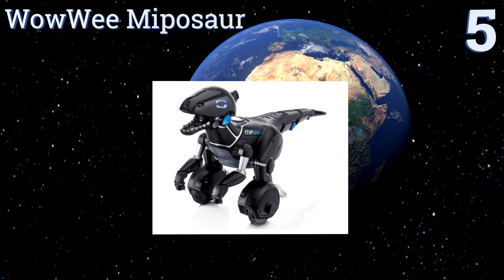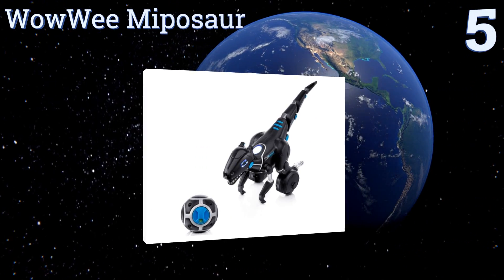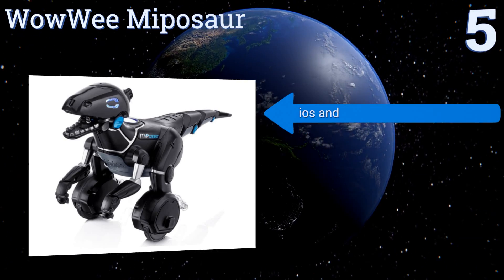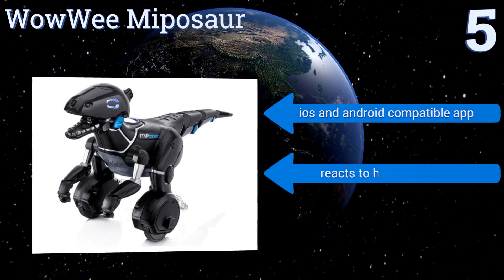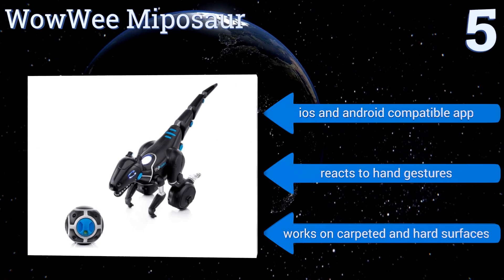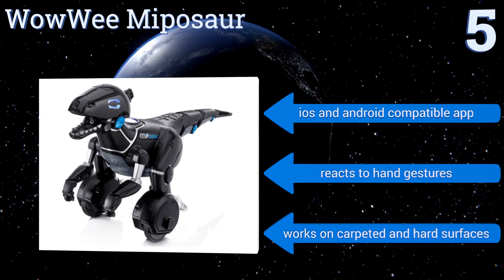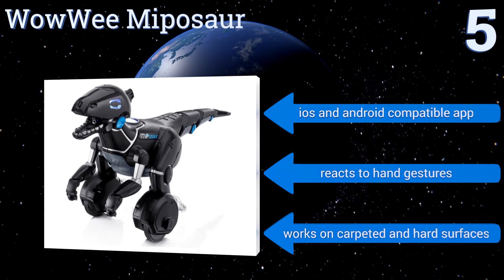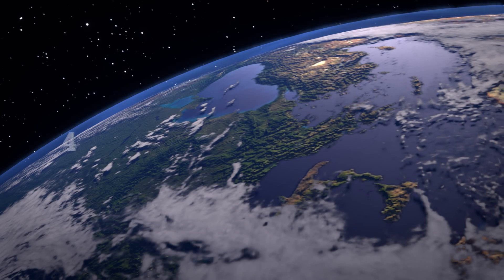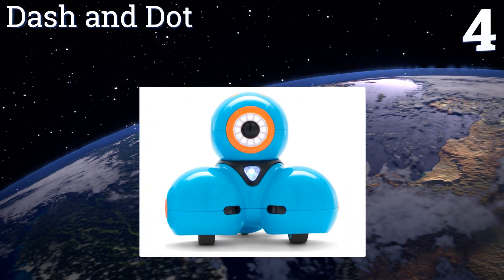Halfway up our list at number five, virtually tethered to its trackball toy, the WowWee MiP responds variously to 10 pre-programmed command protocols depending on its current mood profile. It dances, plays games, and interacts with you and its fellow WowWee brand toys, engaging other units in combat. It comes with an iOS and Android compatible app, reacts to hand gestures, and works on carpeted and hard surfaces.